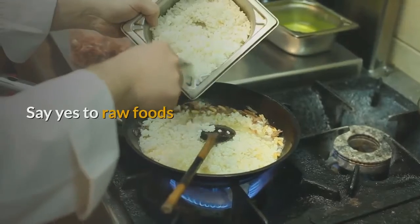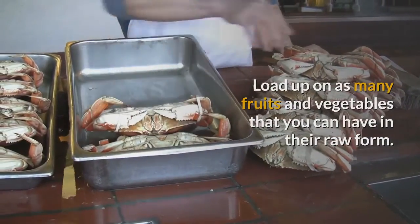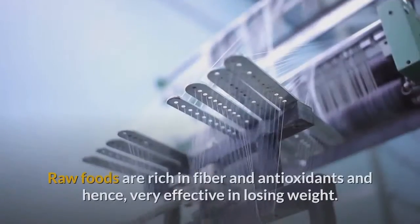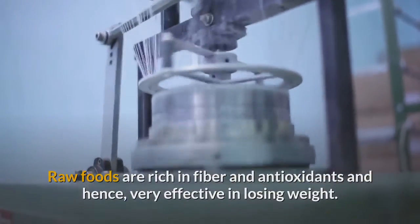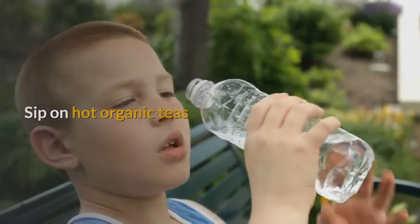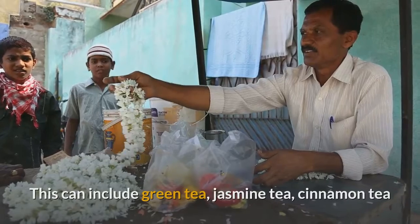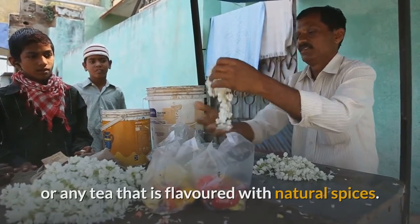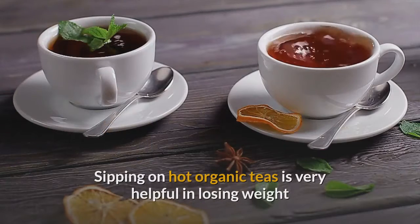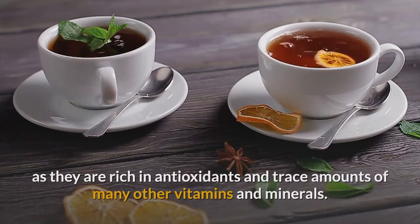Remedy 7: Say yes to raw foods. Load up on as many fruits and vegetables as you can have in their raw form. Raw foods are rich in fiber and antioxidants and hence very effective in losing weight. Remedy 8: Sip on hot organic teas. This can include green tea, jasmine tea, cinnamon tea, or any tea flavored with natural spices. Sipping on hot organic teas is very helpful in losing weight as they are rich in antioxidants and trace amounts of many vitamins and minerals.